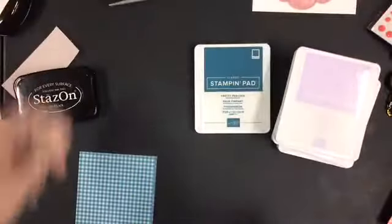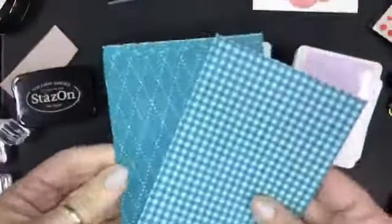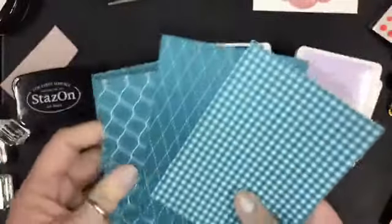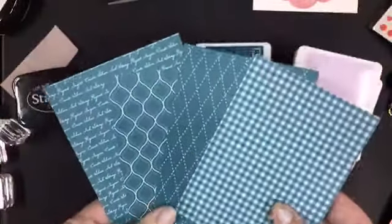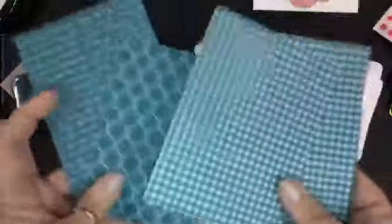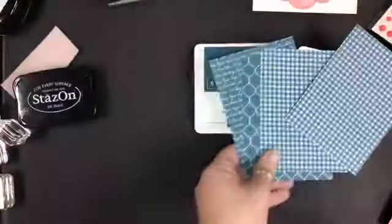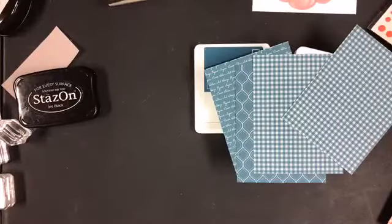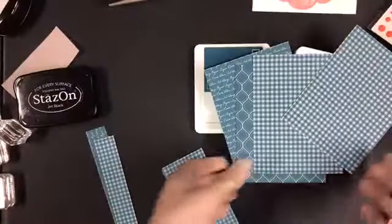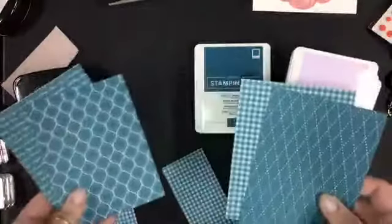So when preparing for this morning, I cut 20 card bases and then cut one of each sheet of designer paper. So I have some leftovers. Later in the week you might see me playing with just the cutoffs because what I did was I cut this down to five by three and three quarters. To make my 20 cards I used half a pack of this designer series paper, so I still have the other half.